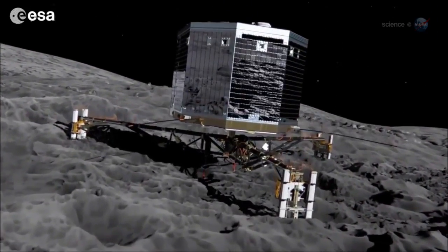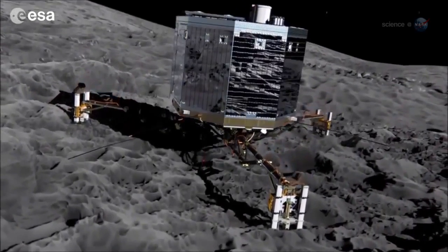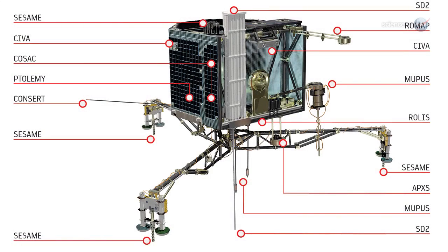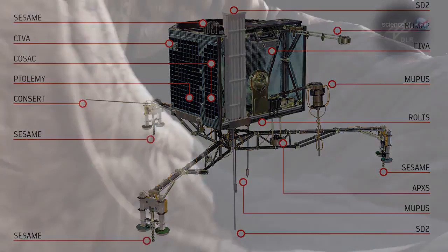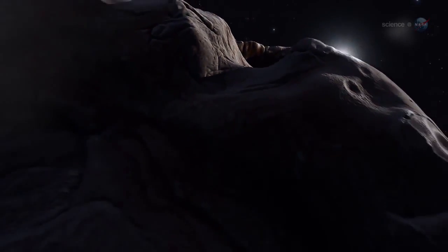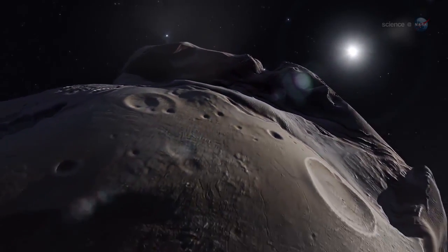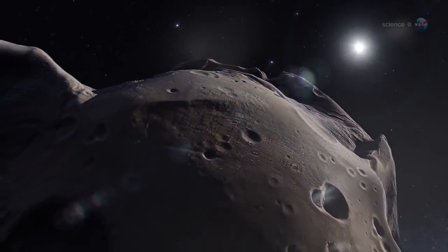If all goes well, Philae will touch down at human walking pace and deploy harpoons to fasten itself to the crusty surface. A suite of 10 sensors on the lander, including a drill for sample collection and an acoustic sounder to probe the comet's subsurface structure, can then begin an unprecedented study of a comet at point-blank range. "A comet is unlike any other planetary body that we've attempted to land on," says Alexander. "Getting Philae down successfully will be an incredible achievement for humankind."